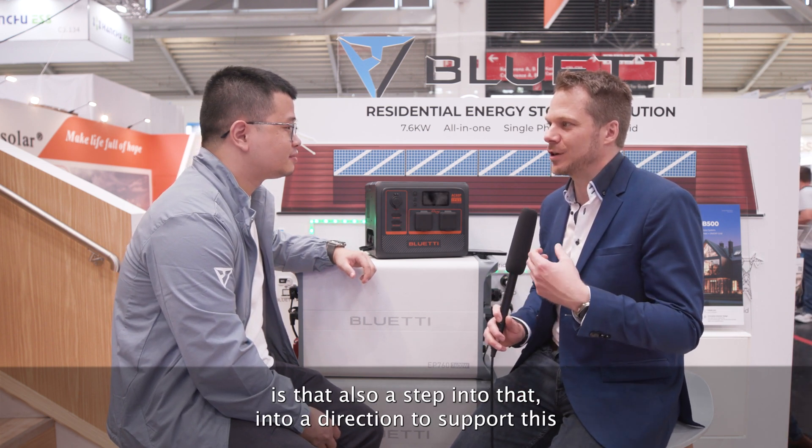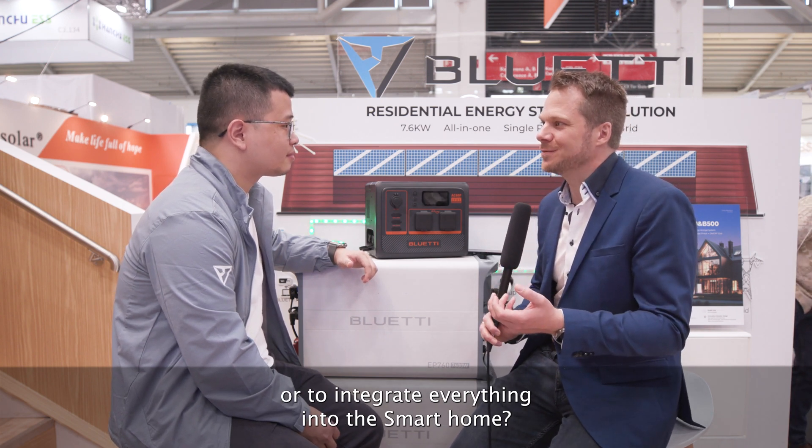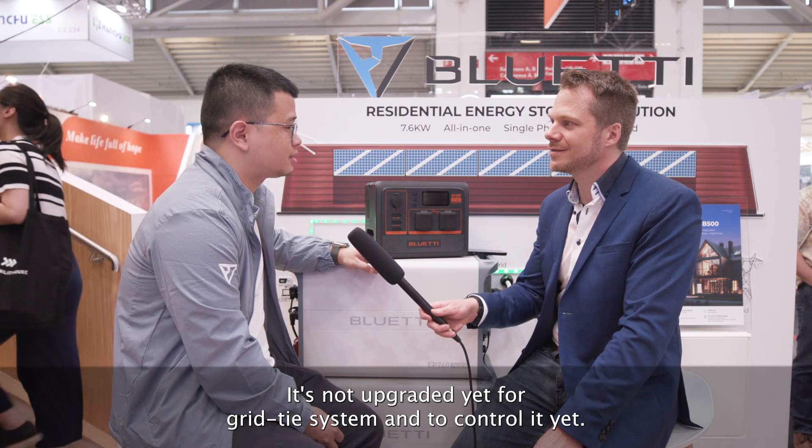Is the new app that you just launched a couple of weeks ago also a step toward integrating everything into the smart home? The new app just fixes a few things and adds functions like online shopping, community, and service entry. It's not yet upgraded to a grid-type system controllable app. So we will see a new app update in early Q3 or late Q2.